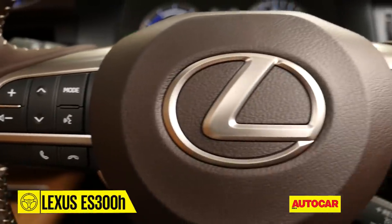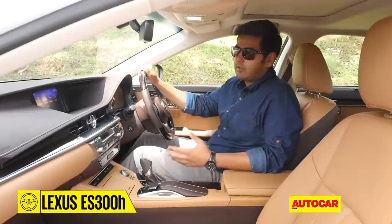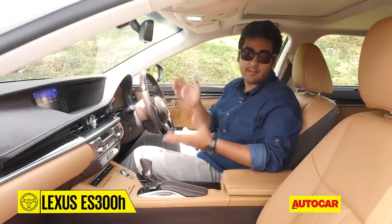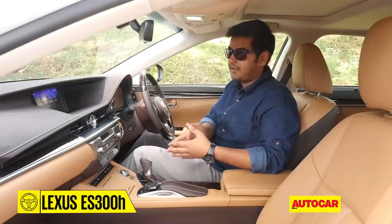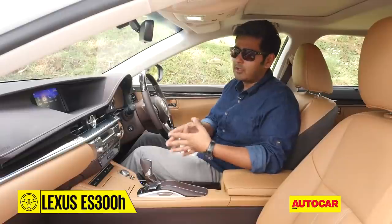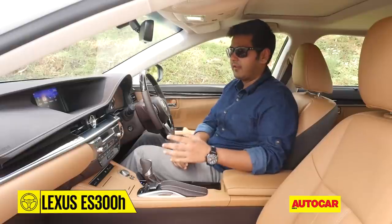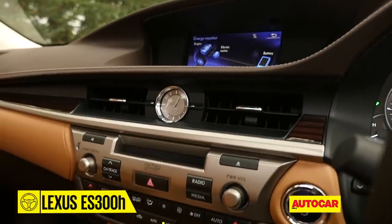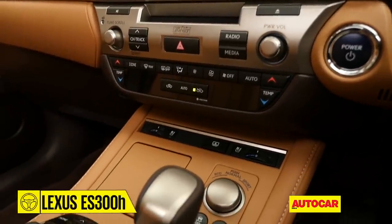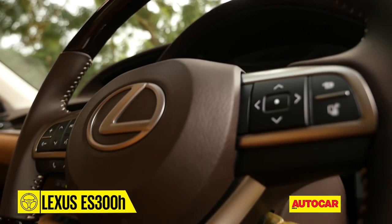The features are all well and good, but what about quality? At its current price the ES300h is in line with the BMW 5 Series and Volvo S90. In that context, quality is good but not quite up there with the best. For instance, the buttons on the centre console lack the richness and modernity found in the European rivals, and a few buttons are a straight lift from the Toyota Camry.